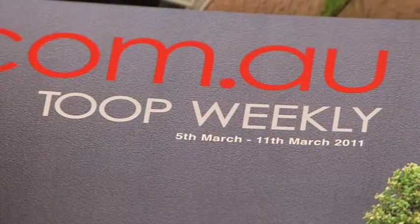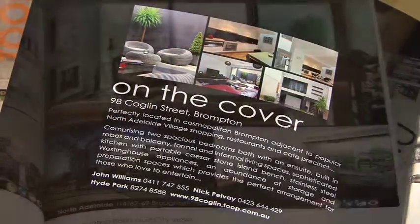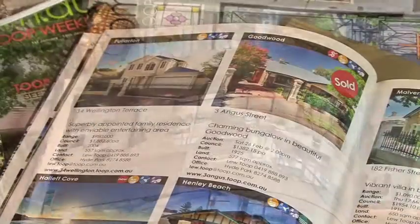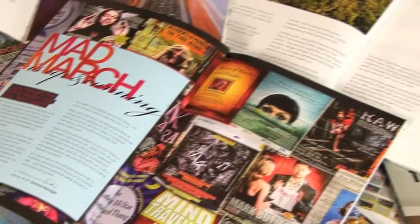Inside the cover of the Toop Weekly there's lots for both buyers and sellers to see. Not only will properties be displayed beautifully from a double page right down to a sixth of a page advertisement, but we'll also keep you informed on everything that's happening in the market as it occurs.